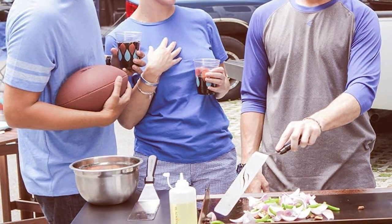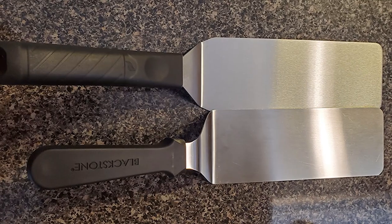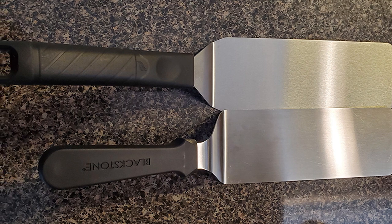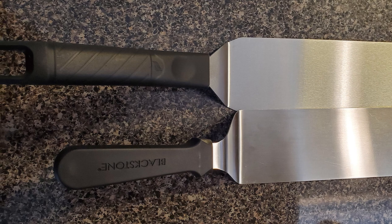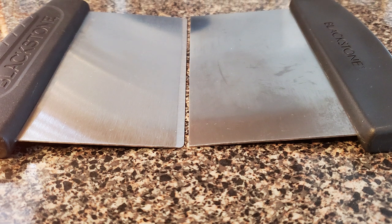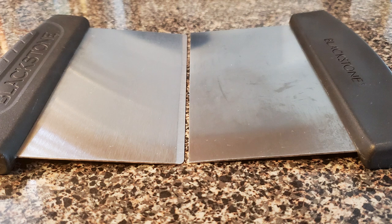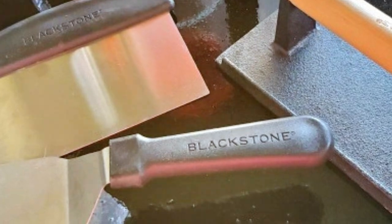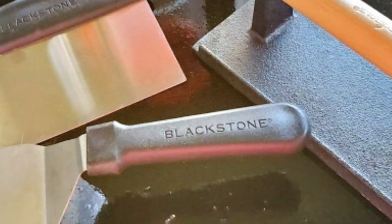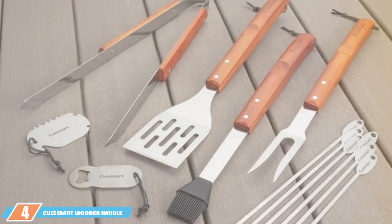The grill press helps you achieve perfect grill marks, while the basting cover keeps your food juicy and flavorful. Blackstone products are built to last, and they're easy to clean, making post-grilling cleanup a breeze. The spatula with a cutting edge allows you to chop and flip with precision, while the grill press and basting cover add versatility to your cooking repertoire.